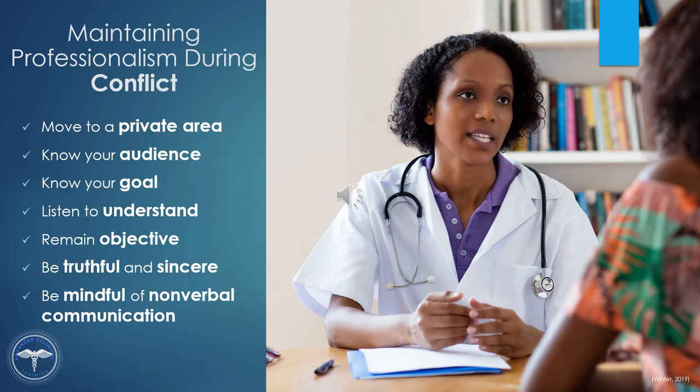There are times when you encounter conflict in the workplace. Avoid responding in an unprofessional manner and try these techniques instead. Ask to move to a private area away from staff and patients so that you can continue the conversation. You can start the conversation by stating you would appreciate a professional discussion so you can talk about the issue. Know your audience before entering into a discussion. Speak in a professional and respectful manner. Know your goal — what is it you want to achieve from this conversation? And stay focused on the immediate issue.